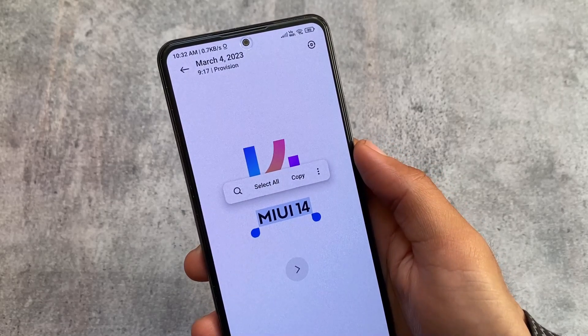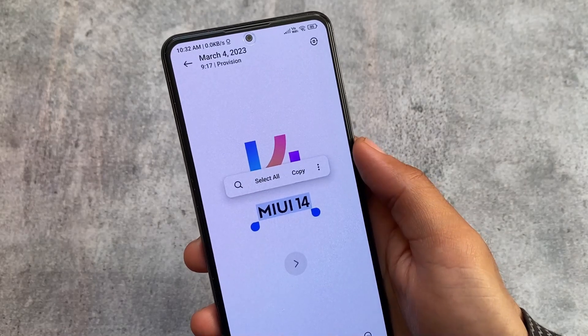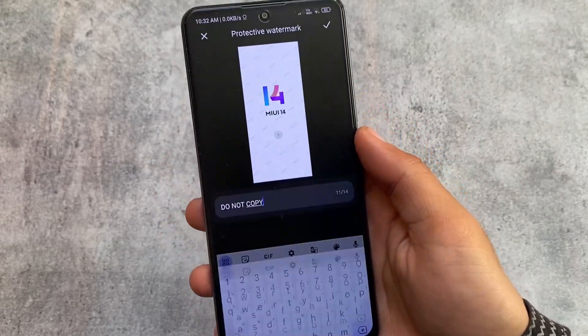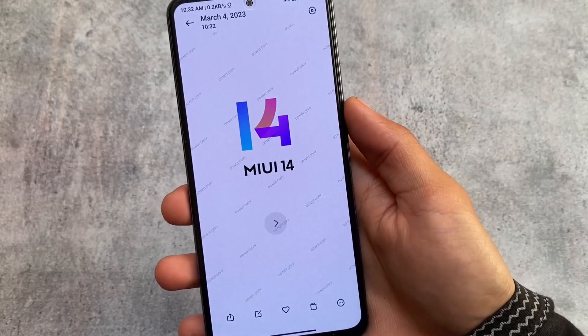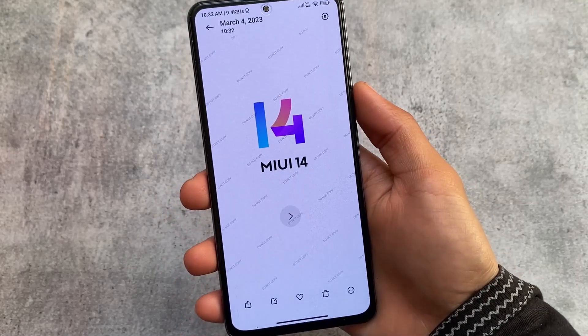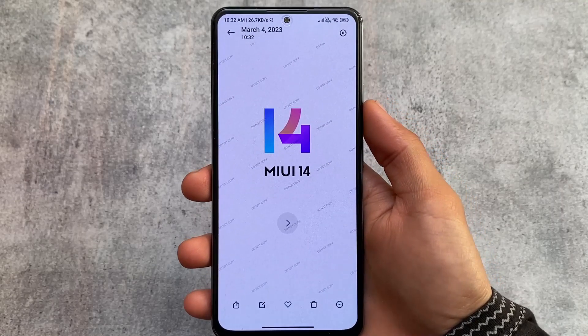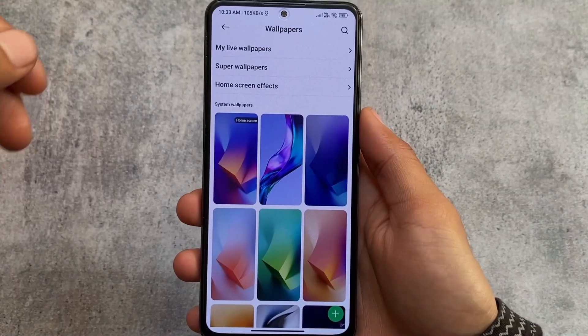You can now simply click and hold to copy and paste text from an image — a very useful feature. The Protective Watermark feature is also very useful in MIUI Gallery, and these options are included by default without any modifications or installing extra apps.